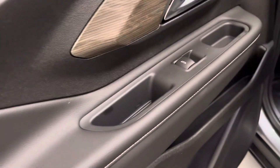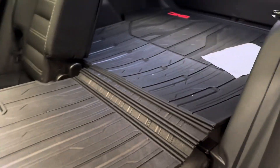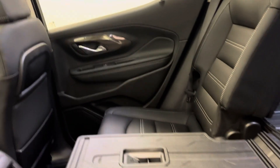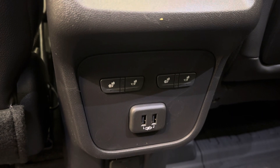Let's take a look at our rear passenger features. They include power windows, we have a full bench seat with a 60/40 drop for some additional cargo space. Not to mention, these rear seats do come heated.